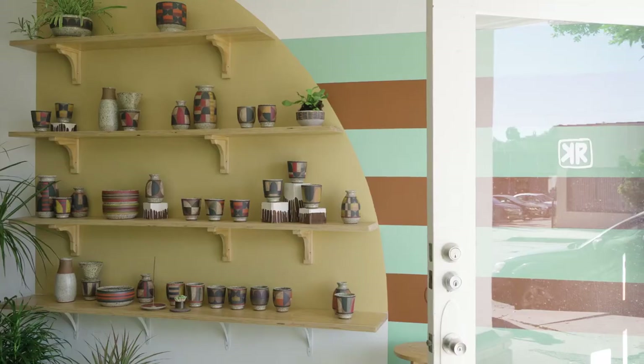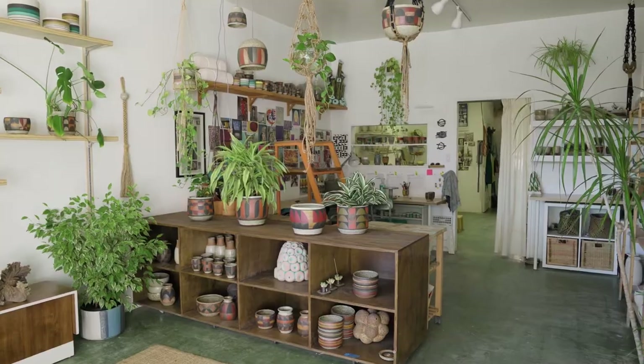We are Kat and Roger, an art and ceramic studio in Northeast Los Angeles.